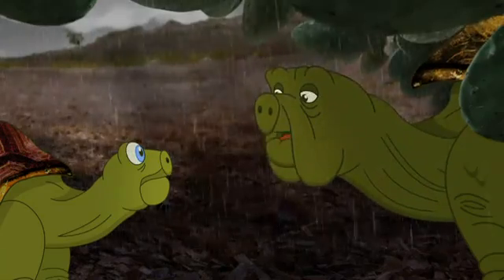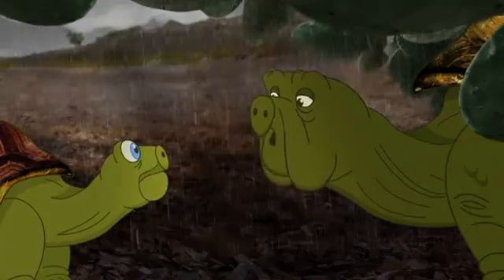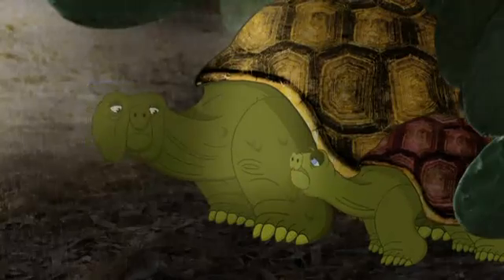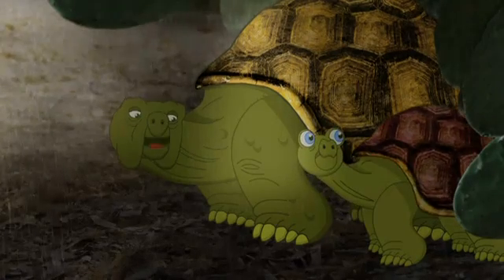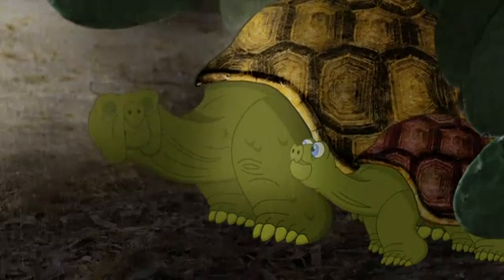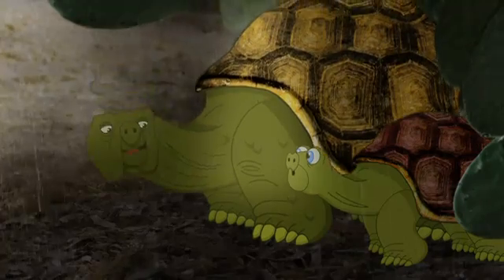Of course rain is good. Without water, there'd be no plants, which would mean no food for us. Well, maybe rain isn't so bad, but I don't like the thunder. I know what will help pass the time — a tale about a very popular and unusual plant called a cactus.